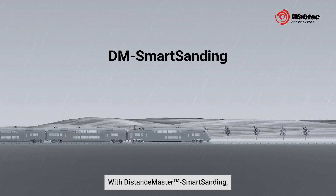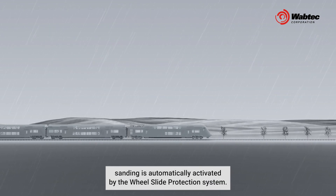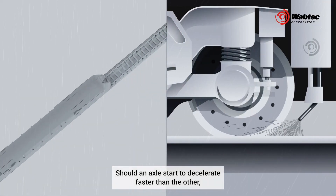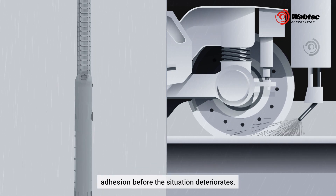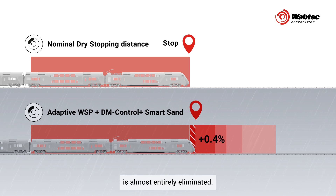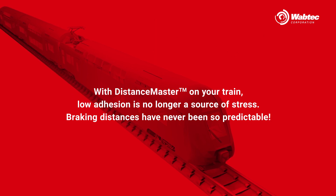With DistanceMaster Smart Sanding, sanding is automatically activated by the wheel slide protection system. Should an axle start to decelerate faster than the other, the wheel slide protection rapidly activates sanding to recover adhesion before the situation deteriorates. As a result, extra distance required in low adhesion conditions is almost entirely eliminated. With DistanceMaster on your train, low adhesion is no longer a source of stress. Braking distances have never been so predictable.